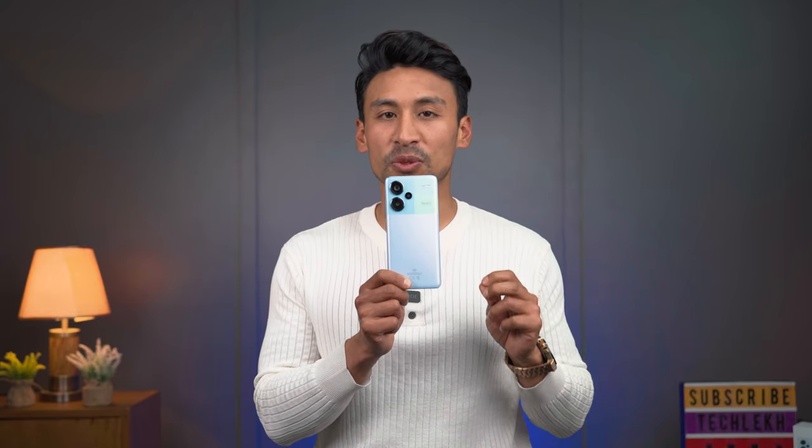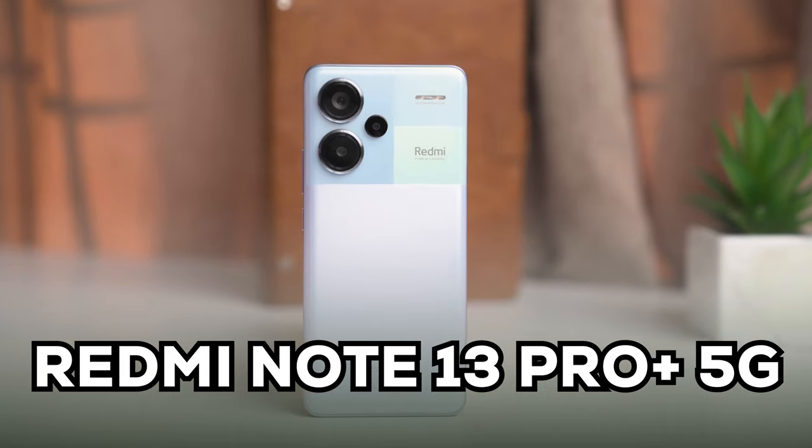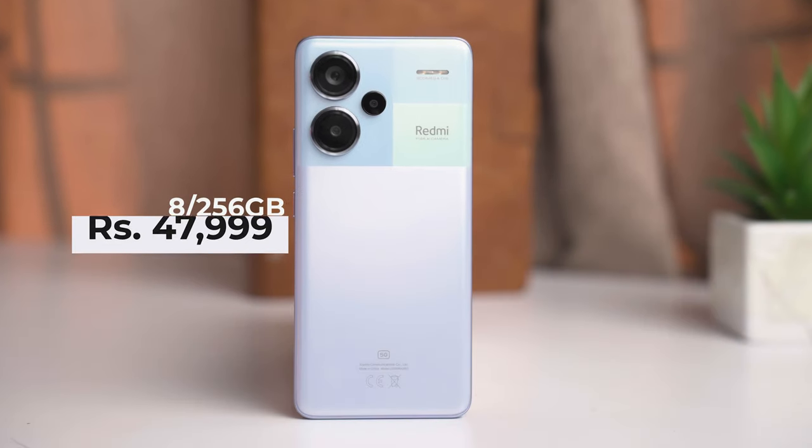The Redmi Note 13 series also includes the new Redmi Note 13 Pro Plus 5G, which is also a new variant in this launch.